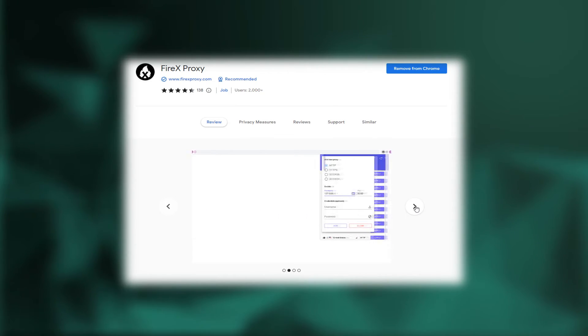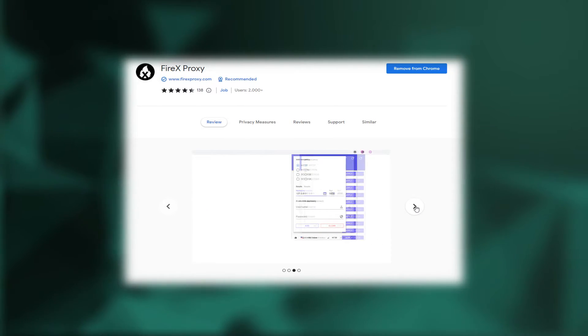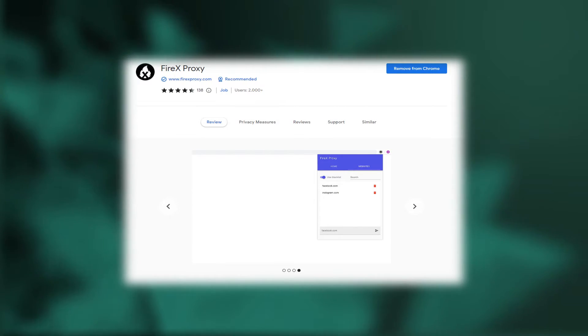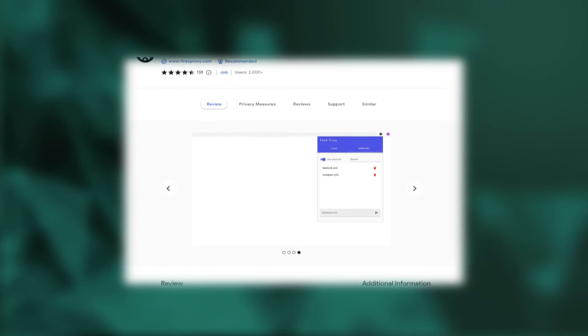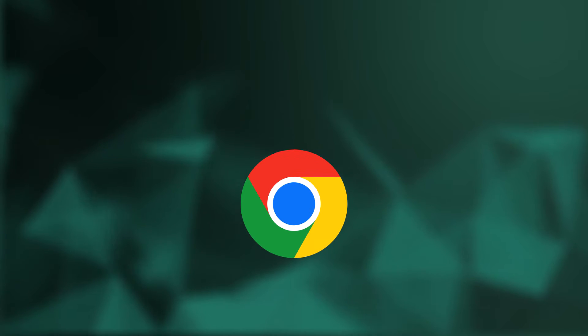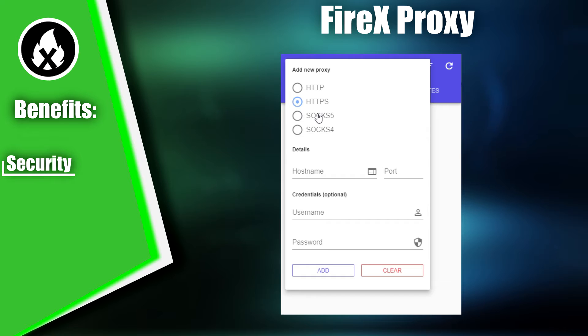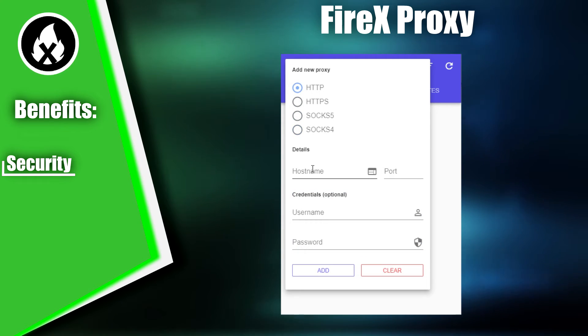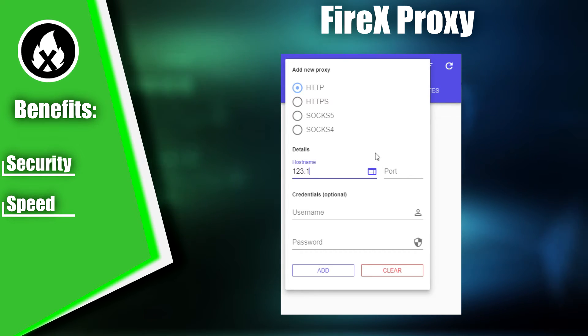Our next plugin is FireX Proxy, a tool that enables users to bypass website blocking and hide their IP address using a proxy server. Proxy servers are useful for accessing blocked sites, bypassing geo-restrictions, and safeguarding online privacy. This extension is only compatible with Google Chrome. FireX Proxy provides a high level of security when using the internet through proxy servers, preventing information leakage and protecting users' personal data. It also provides a fast and reliable connection to a proxy server, enabling quick page loading and file downloads.